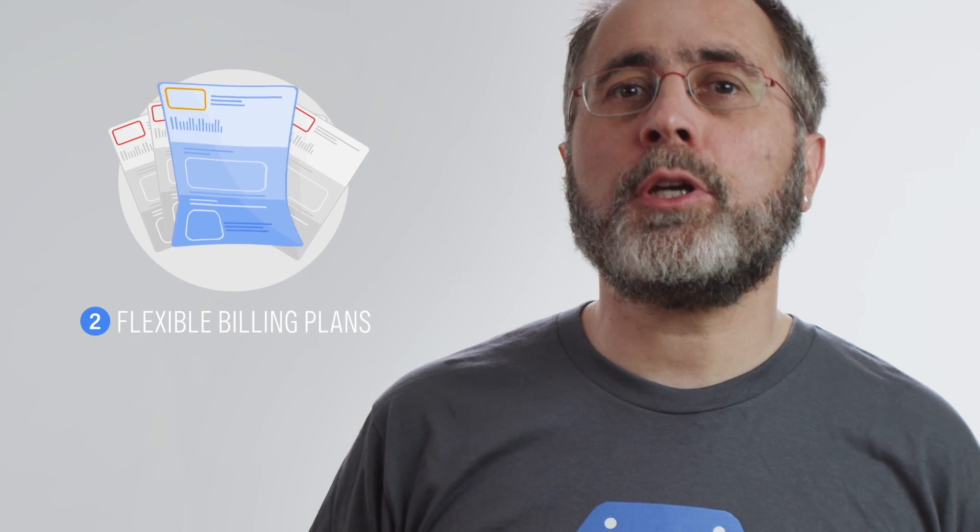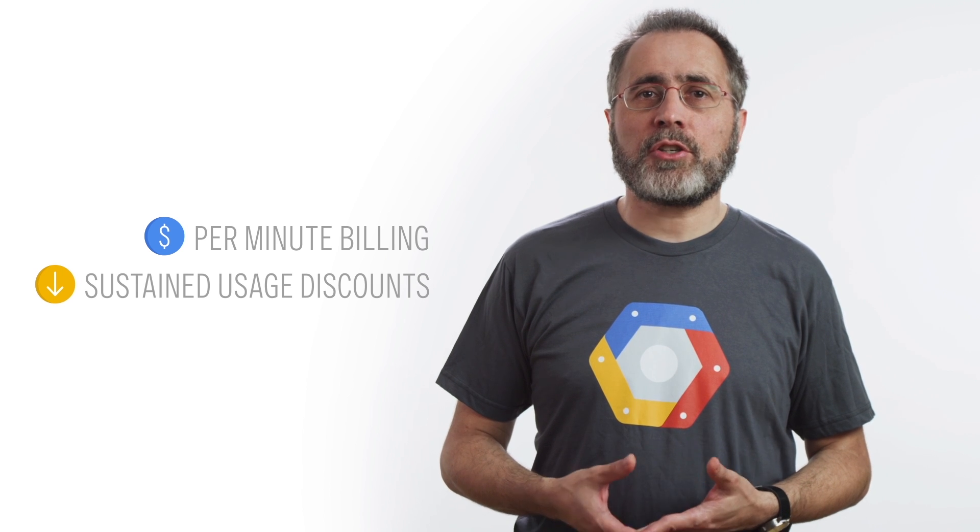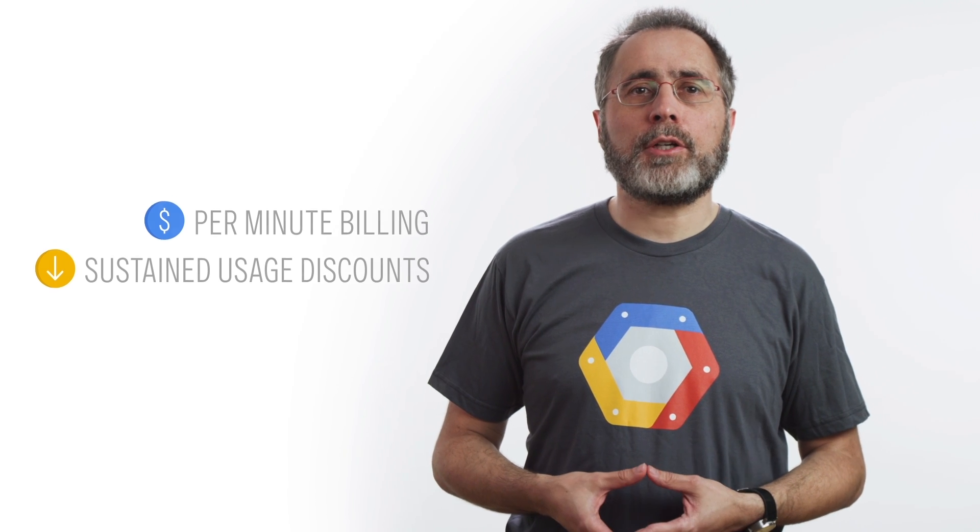Secondly, we provide you with the most appropriate billing plan so you can save on costs automatically. You shouldn't have to spend hours or days calculating rate plans in different classes of machines. We believe the cloud should do that for you, and for that reason we pioneered a number of innovations in pricing including per-minute billing and sustained use discounts. Options such as these significantly lower your costs and are provided to you automatically.